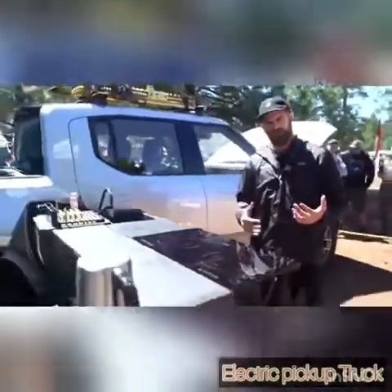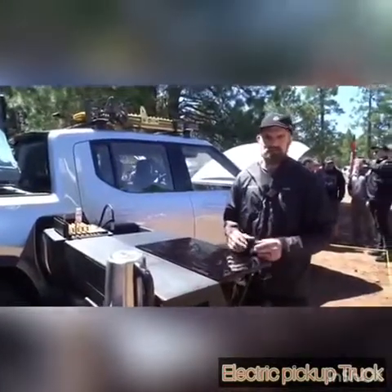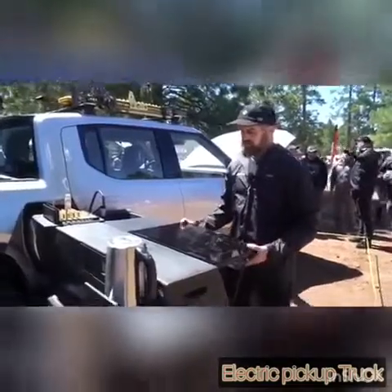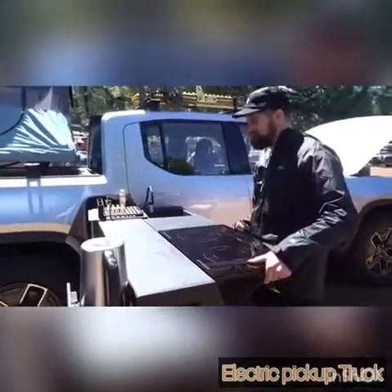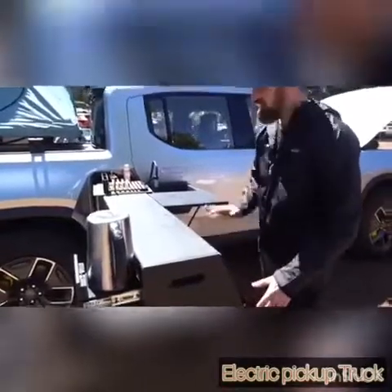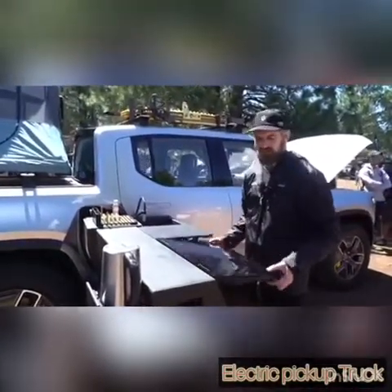You guys already know about the gear tunnel — you've seen us open the doors and use them as seats and steps. We have a kitchen now that shuttles in and out. I can take my cooktop, open and close it. Once I close the cooktop, I slide the whole thing in the bin. It seals back up just like it was and you can drive away.